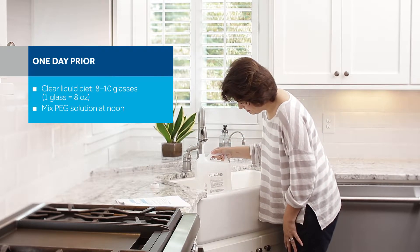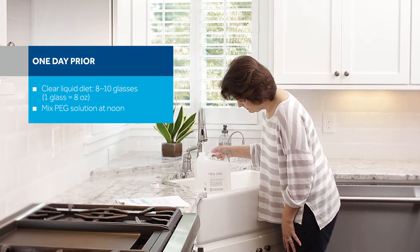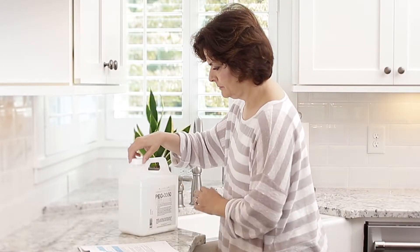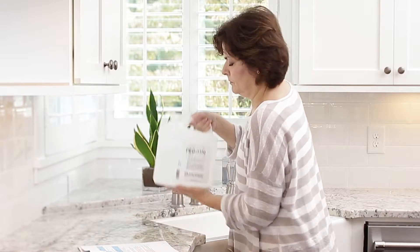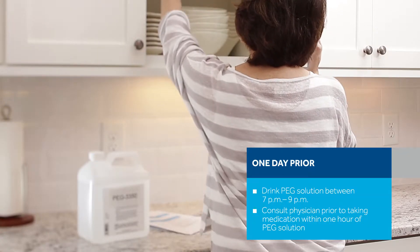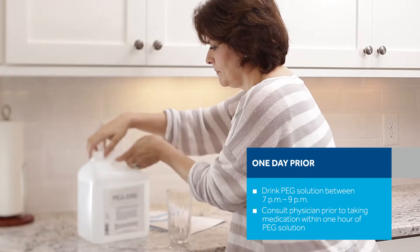Consume 8 to 10 glasses of clear liquids or water throughout the day to be well hydrated. The bowel prep PEG solution can be mixed by pouring water into the container up to the fill line, replacing the lid, and gently shaking. You should refrigerate the PEG solution once it is mixed. You need to drink half of the PEG solution container between 7 p.m. and 9 p.m.